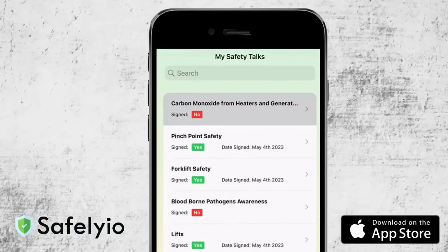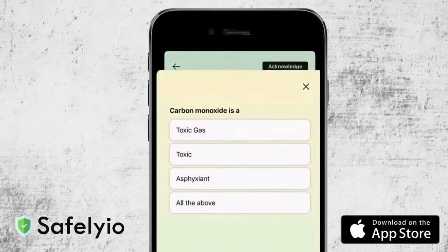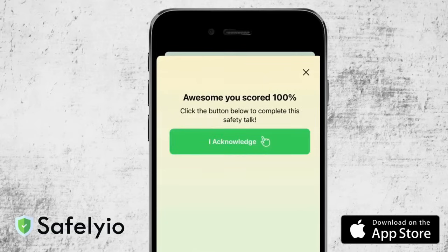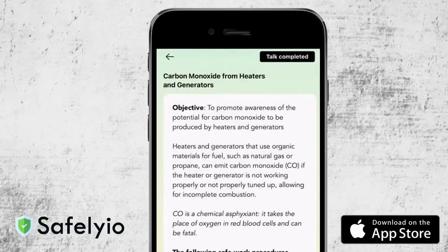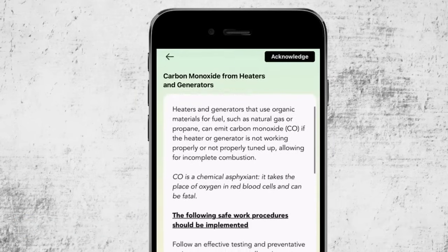Save valuable time by making it easy for your employees to consume safety talks from their own devices and acknowledge training at the click of a button. As a safety manager, you can use our toolbox talk library to create and schedule safety talks days, weeks, and months in advance — all while saving time and boosting workplace safety. Your employees will have the flexibility to complete safety training anywhere and anytime, enabling managers to focus on other tasks while still educating employees about critical safety protocols, completely automated. Click the link below to request a demo.